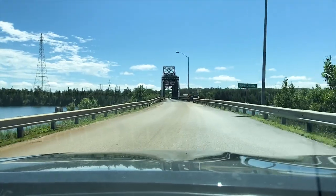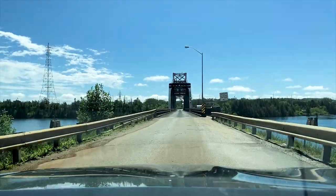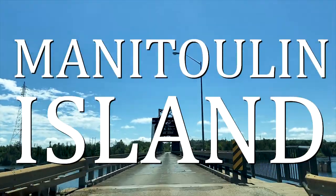I'm going to have to go super slow. It's just a little bridge. Manitoulin Island.